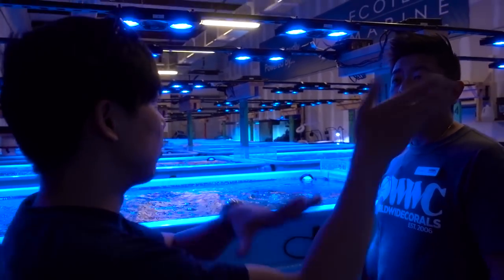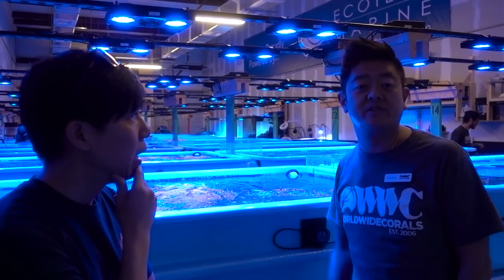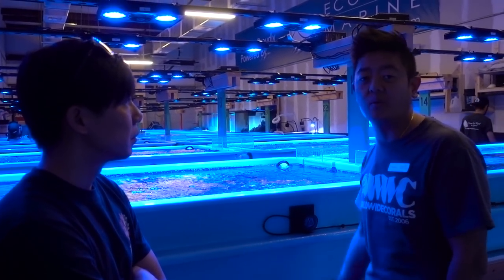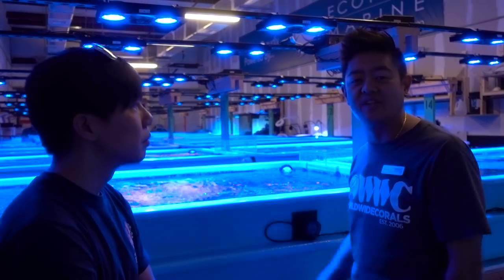How long do the corals stay here before you move them to the store? Typically it depends on the coral — between two to three months. Some just stay here because we want to grow them out and let them settle down until we want to do something with them. We have a big collection and the owner likes to hold on to stuff, so a lot of the nice stuff stays here as well.